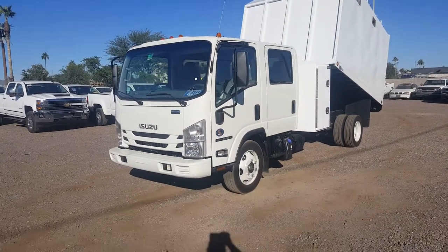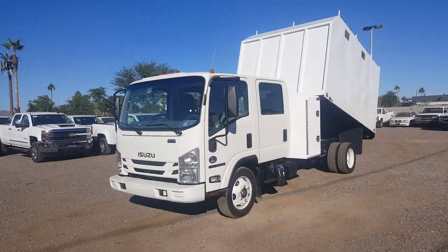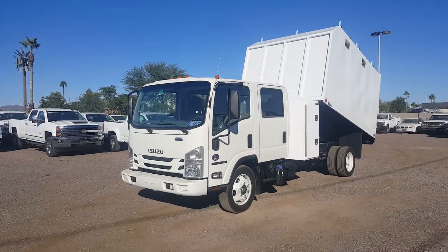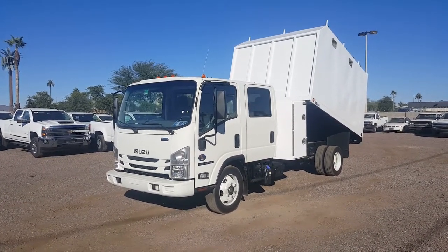Hey guys, Ivan here from Courtesy Fleet. I just got this truck from our upfitter Sun Country Truck Equipment and I brought it to our storage lot which is a couple miles away from our dealership, so I thought I'd make a video real quick.